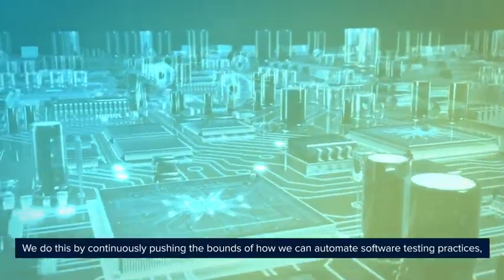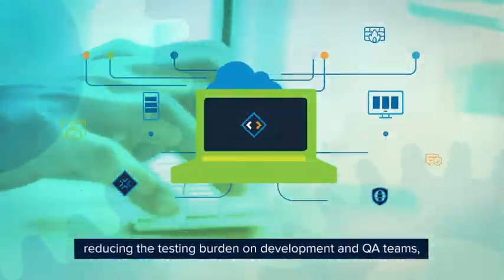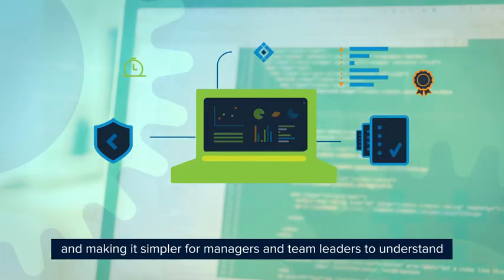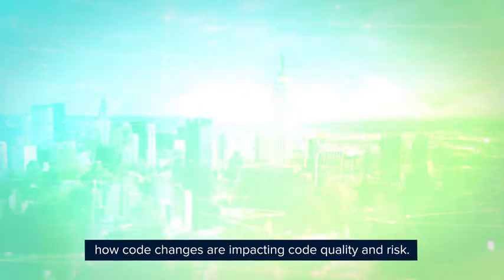We do this by continuously pushing the bounds of how we can automate software testing practices, reducing the testing burden on development and QA teams, and making it simpler for managers and team leaders to understand how code changes are impacting code quality and risk.